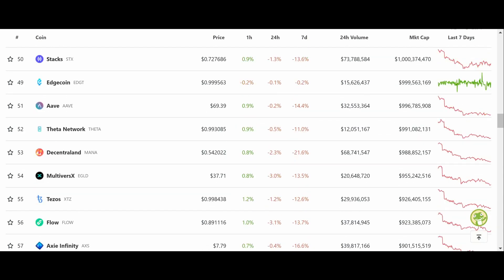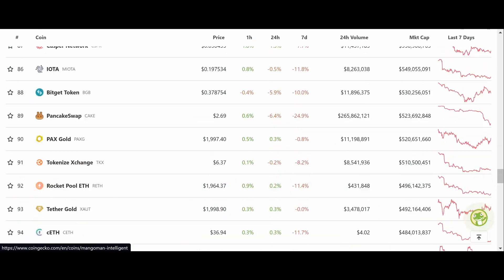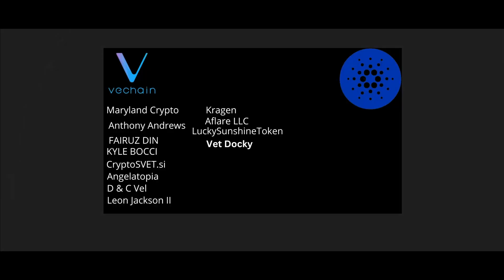I'm super excited. Looking at CoinMarketCap — nothing really crazy going on, so I won't spend too much time here. I love y'all — let's keep chopping wood. I'll talk to you soon with VeChain and Cardano updates. Have an amazing day. Thank you so much VeChain and Cardano Army for your amazing Patreon support. Shout out to Maryland for Crypto, Anthony Andrews, Fruze Den, Kyle Bachi, CryptosVT.si, Angiotopia, DNC Veil, Leon Jackson the Second, Kragan, All Flare LLC, Lucky Sunshine Token, and VetDoki. Hope you enjoyed the show — I'll be back soon.